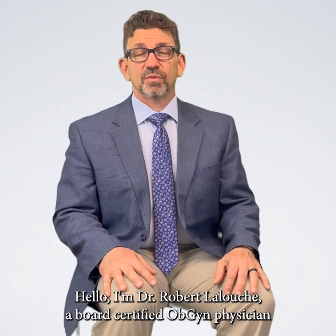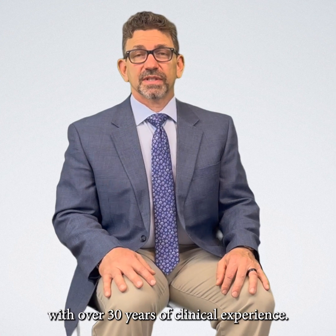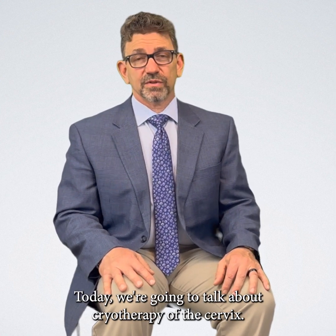Hello, I'm Dr. Robert Lelouch, a board-certified OBGYN physician with over 30 years of clinical experience. Today we're going to talk about cryotherapy of the cervix.